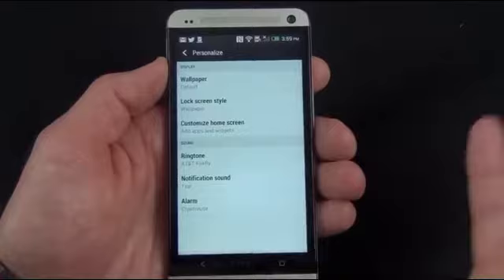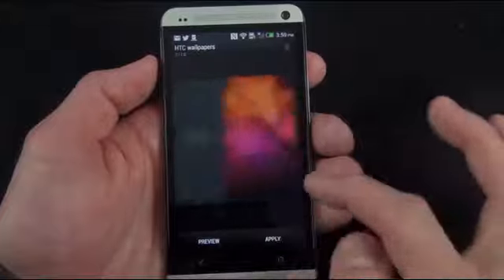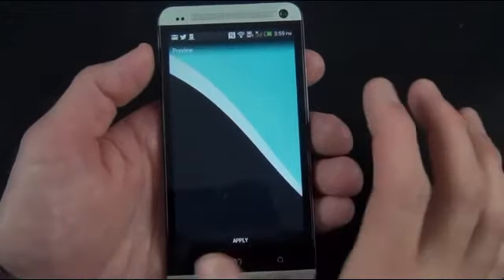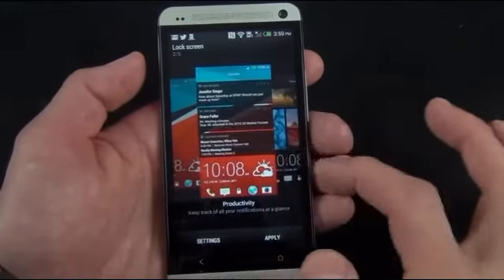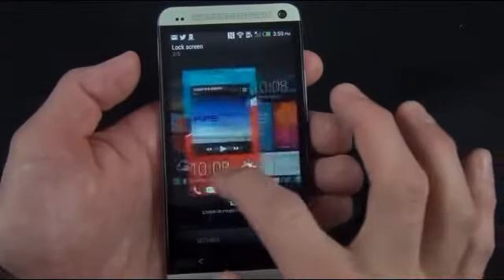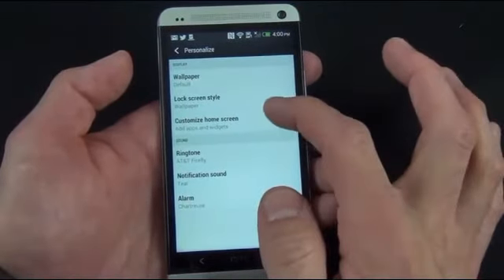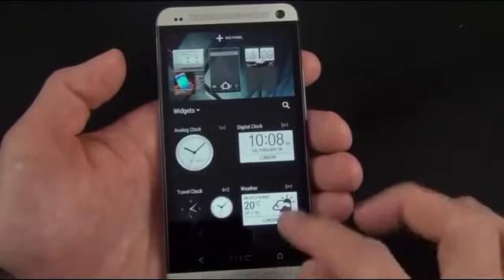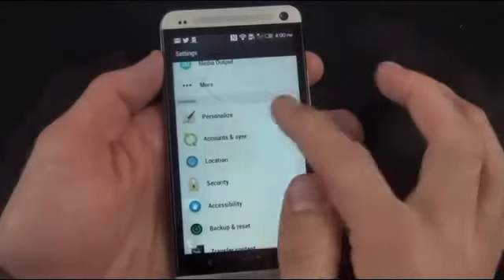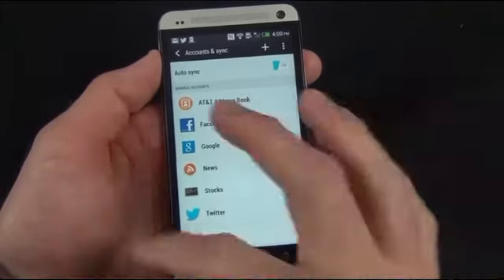You can personalize — changing the wallpaper using HTC wallpapers, live wallpapers, or your own gallery. You also have lock screen style options: news ticker, gallery, widgets, and more. Under Account and Sync you have AT&T, Facebook, Google News, Stocks, Twitter, and Weather. There's also a transfer content feature — you can actually transfer the backup of your iPhone from iTunes directly onto this device, and HTC helps you with that. You can toggle Beats Audio on and off; anytime it's active, a little red Beats icon appears in the status bar.